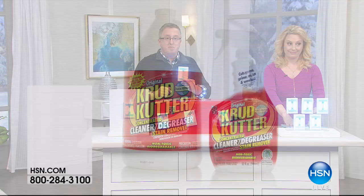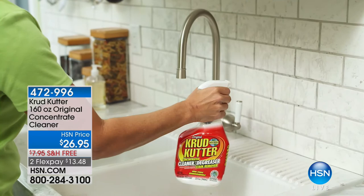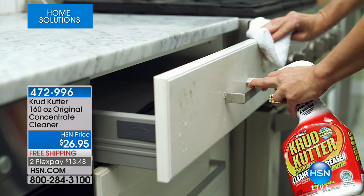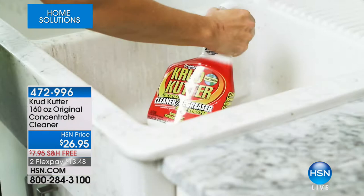Coming up: the Crud Cutter — a degreaser you can use on so many different surfaces: bathroom, kitchen, floor, and car, at $13.48 with free shipping and handling. Stay tuned for Marlo's presentation — you'll definitely say you're happy you got the Crud Cutter. Also, free shipping on any storage and organizational purchase of $99 or more — search home storage on HSN.com.